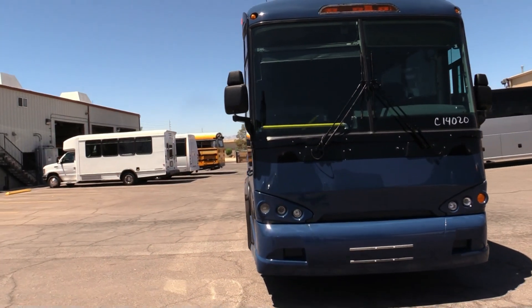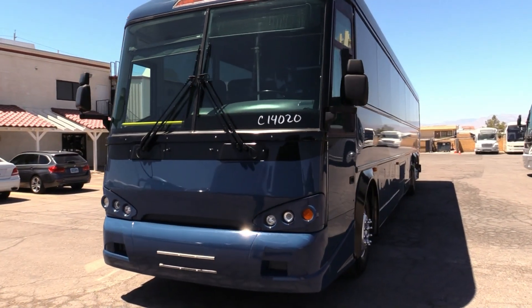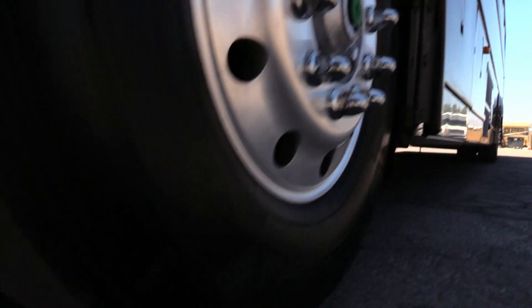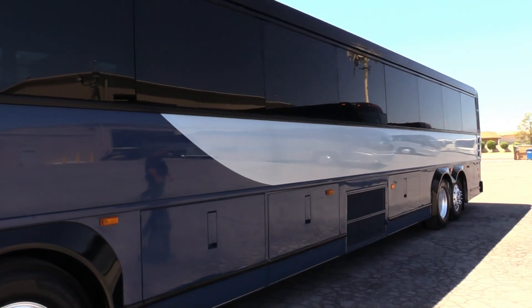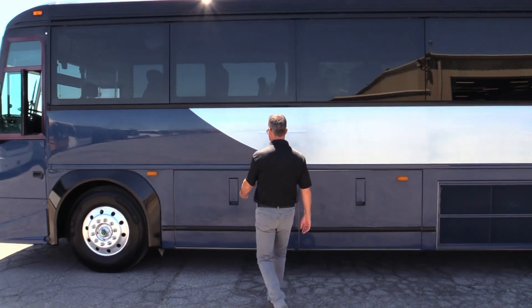This is a clean bus. We'll try to point out some of the little dings, little normal wear and tear, but looking down the side, you're straight. We've got plenty of meat left on those tires. We've got Michelins all around on this bus.